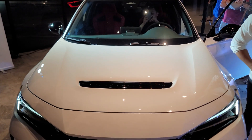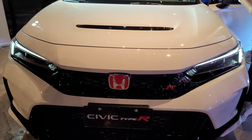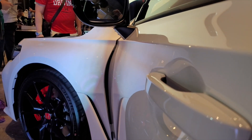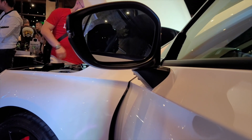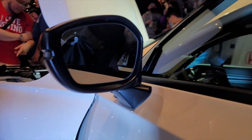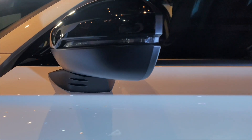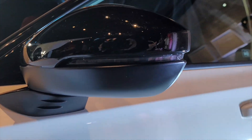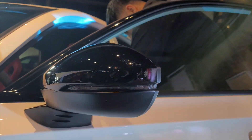The all-new Type R features sleek aerodynamic styling, which epitomizes the Type R's unique character and Honda's sporty DNA. With a lower and wider stance, the all-new Civic Type R is sure to make heads turn. The side mirror has blind spot warning, LED repeater, and auto-power folding, but doesn't have a puddle lamp nor a camera.